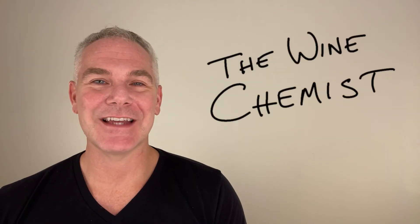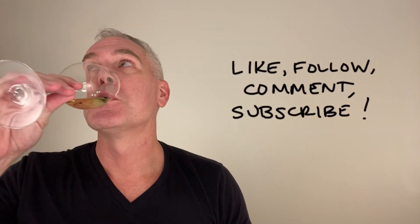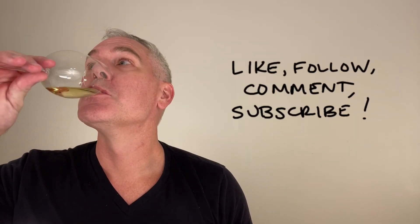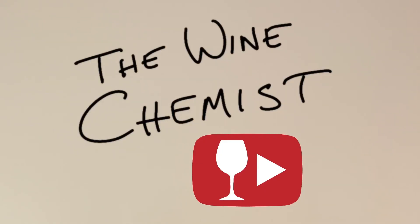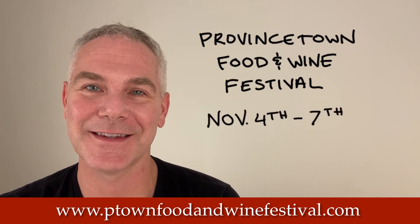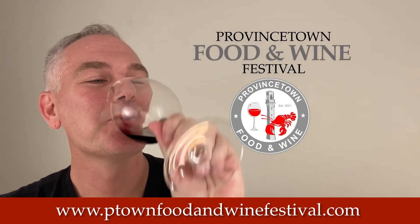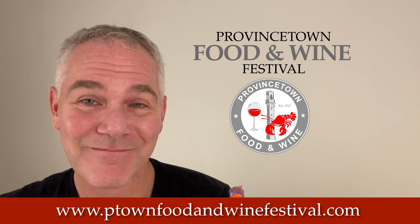Until the next time on The Wine Chemist, here's to experimenting with wine. Cheers! Join me this year at the Provincetown Food & Wine Festival, November 4th through 7th. Cheers! See you there!